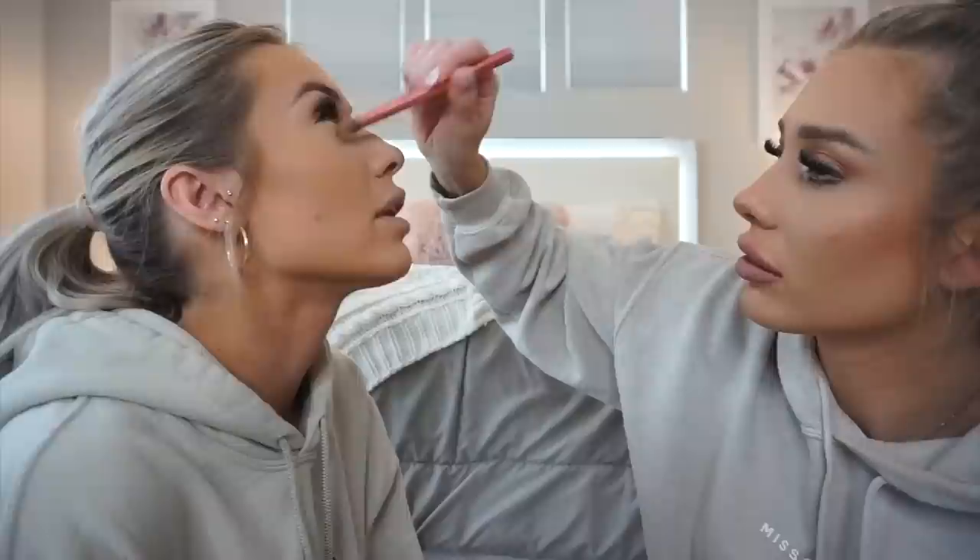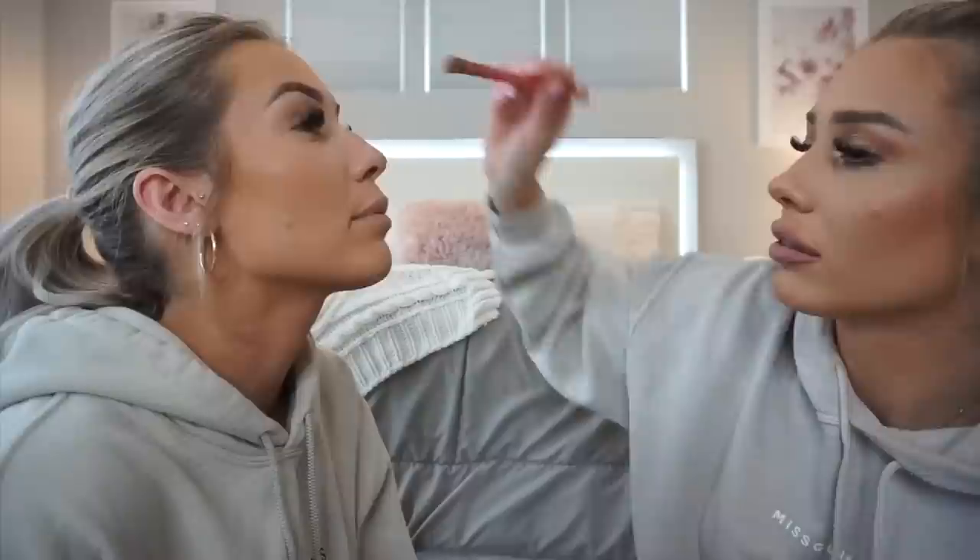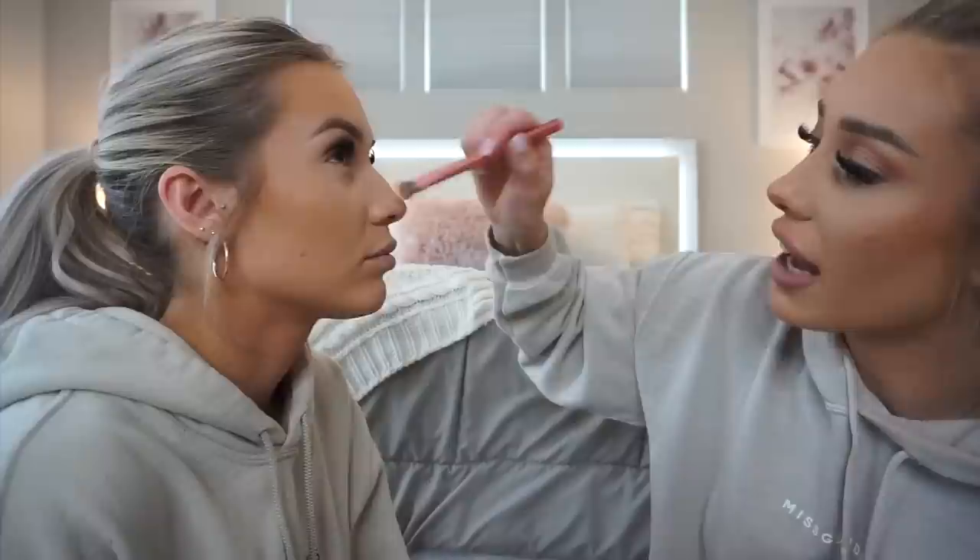Emily posted a video on Instagram yesterday just talking about mom life and got two DMs from people saying her makeup looked amazing and asking for a tutorial — good thing they were already filming it. This foundation routine is really good for pictures and videos if you want to look snatched while taking selfies at home. Also, Abby has a confession: she downloaded TikTok.